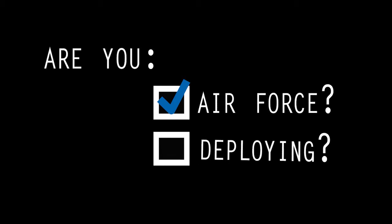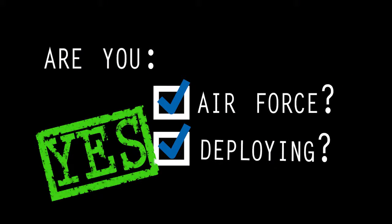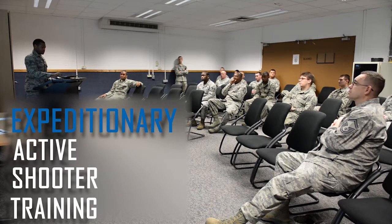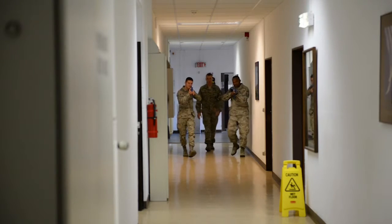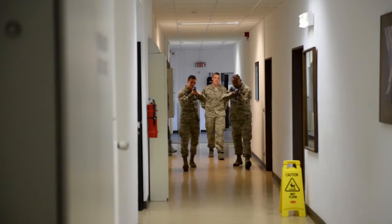Are you in the Air Force and deploying? If the answer is yes, you are now required to take EAST. Expeditionary Active Shooter Training combines classroom instruction and physical application to teach the skills necessary to navigate an active shooter situation in a deployed environment.